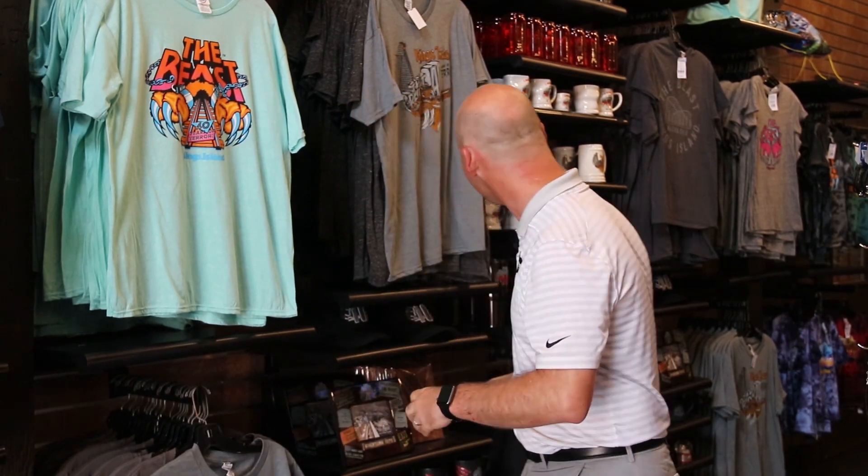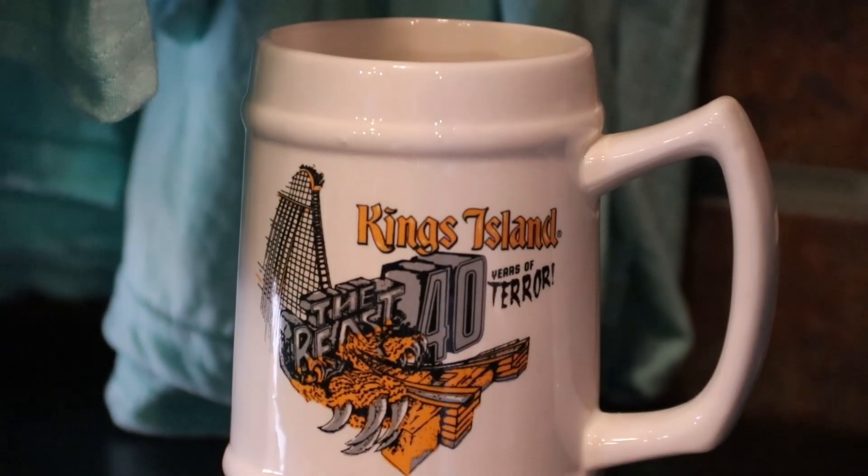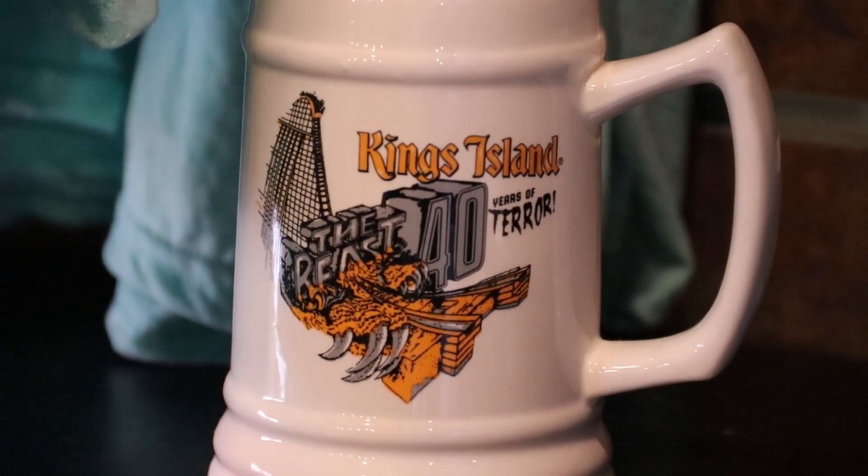Lastly, if you've been coming to the park for a while since the 70s, you might remember that beer steins were one of the most popular collectibles back in the 1970s. And for the 40th anniversary, we're looking back to the 70s and we have our very own Beast collectible beer stein. I've got a couple of these at my house — I love it and I think you will too.